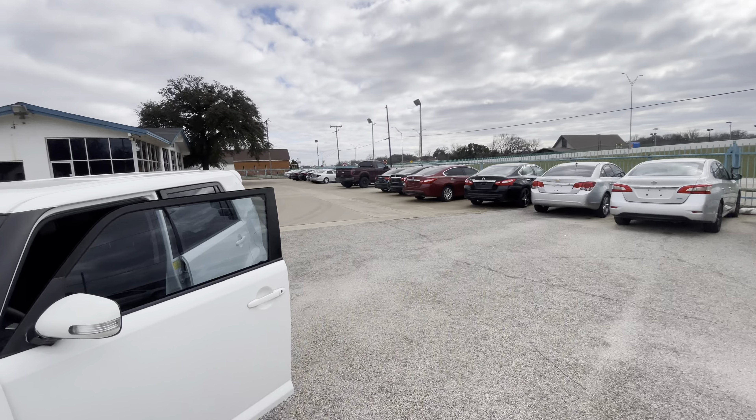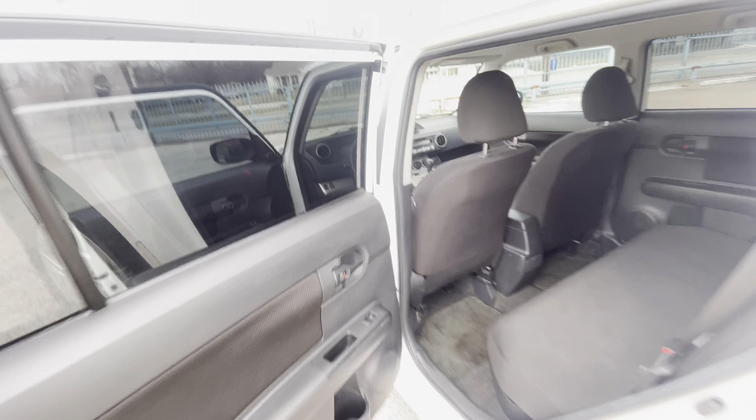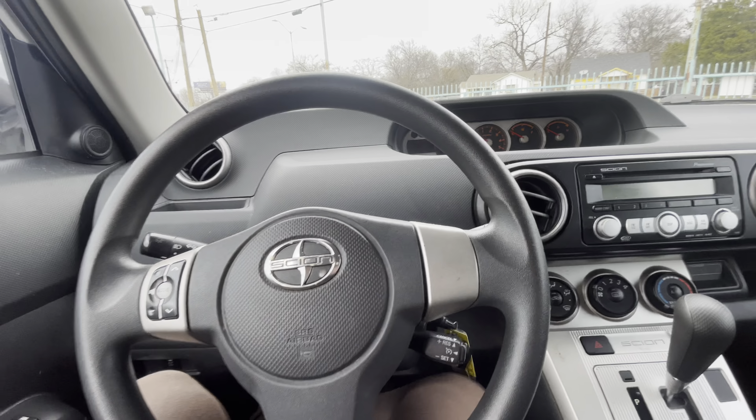Looking inside — nice interior, no rips, no holes, nothing like that on the driver and passenger seats. Take a look at the back: super clean, no rips. Here's your dash — no cracks, it's not sticky. The interior is in really good shape.